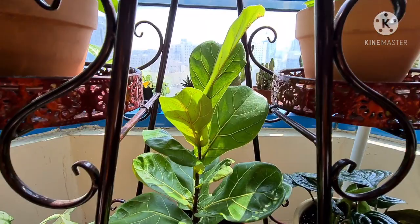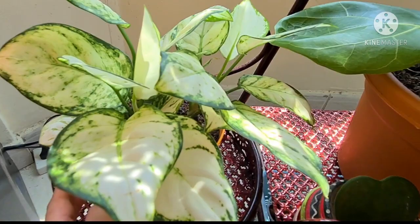The Fiddle Leaf looking happy in her new spot. The Super White Aglaonema, also doing fine.